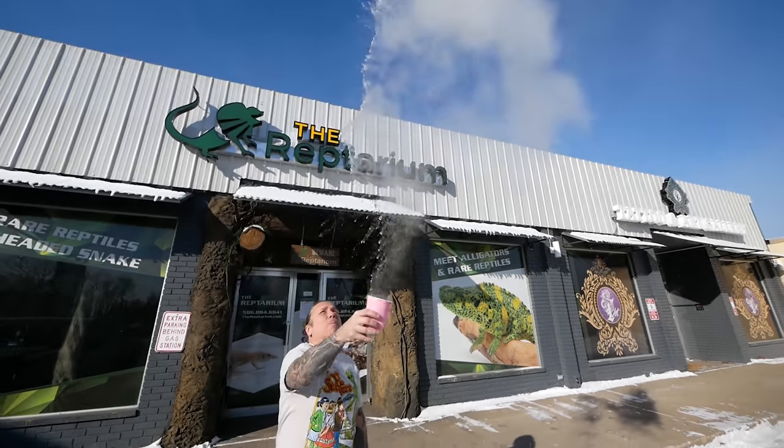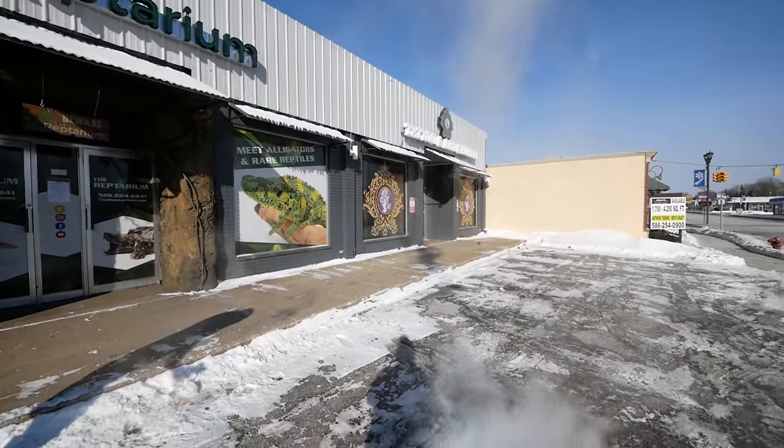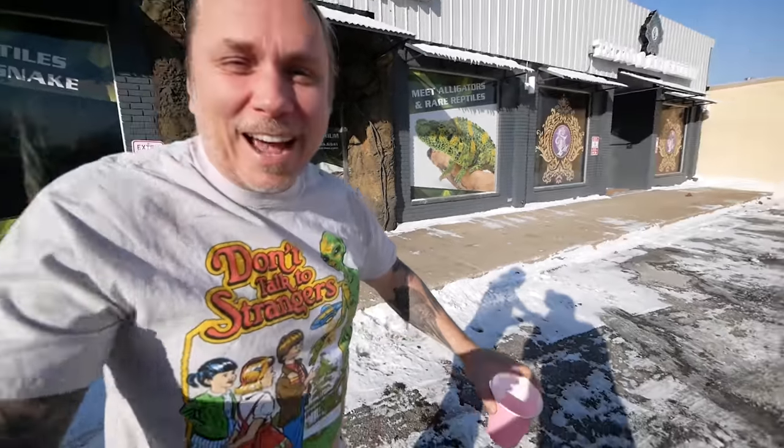Earlier I told you guys it was minus 30 degrees. One of the coolest things that can happen when it's this cold is, believe it or not, if you take hot water and throw it up in the air, it will literally freeze in the air. Take a look at this. Oh, that was crazy! Did you see that? Someone caught on to me though. That was crazy.